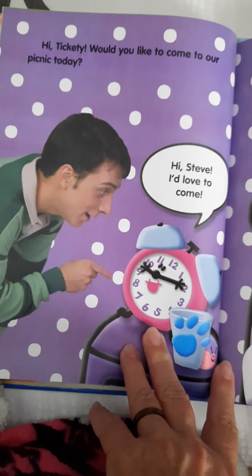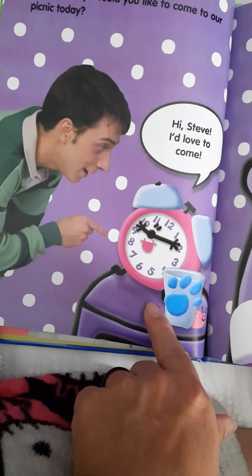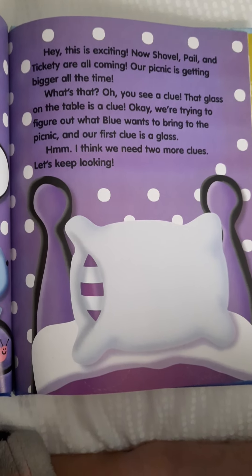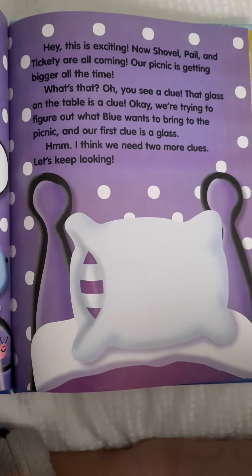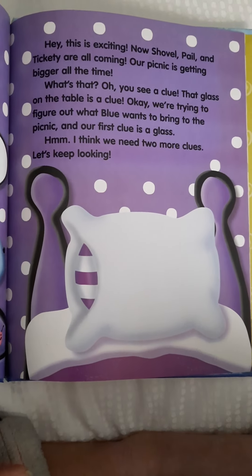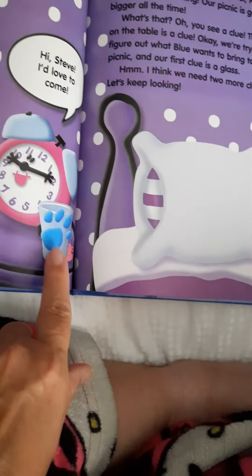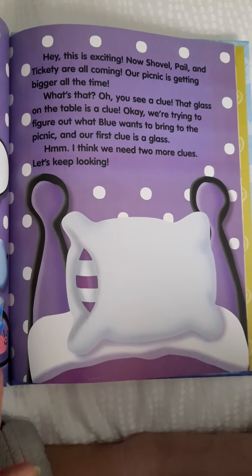Hi, Tickety. Would you like to come to our picnic today? Hi, Steve. I'd love to come. Hey, this is exciting. Now Shovel, Pail, and Tickety are all coming. Our picnic is getting bigger all the time. Oh, you see a clue? That glass on the table — it's a clue. We're trying to figure out what Blue wants to bring to the picnic, and our first clue is a glass. I think we need two more clues. Let's keep looking.